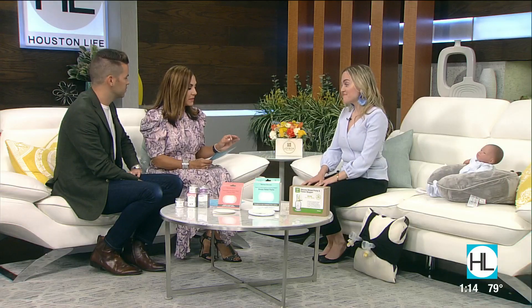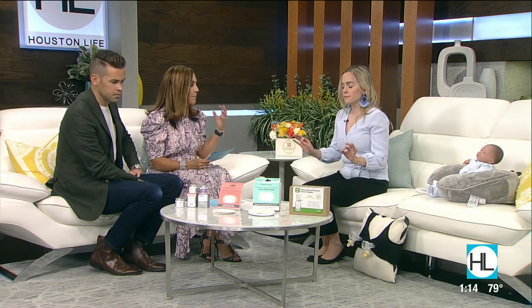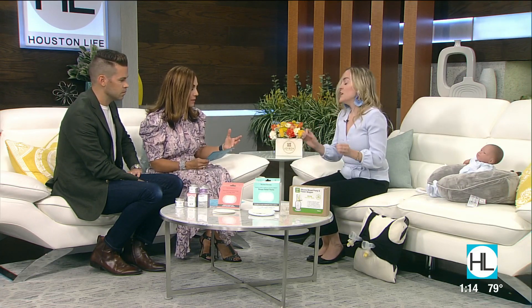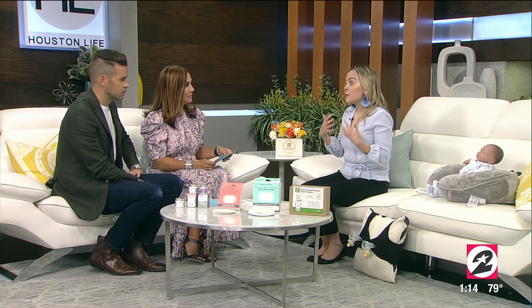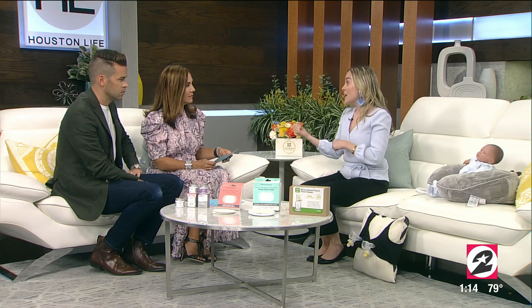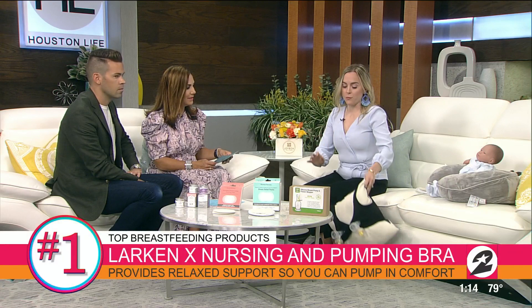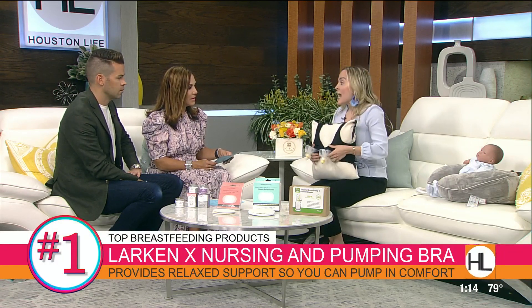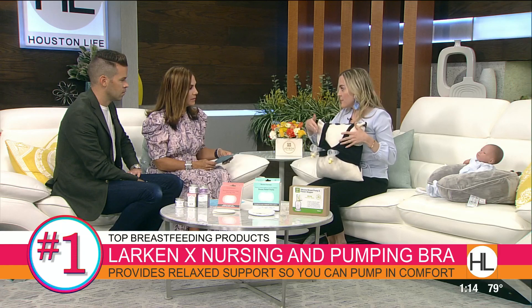I'm excited to show you some of them. Let's get started with the first one — basically this hands-free pumping bra. So we all know that when you're nursing, you need a nursing bra. But whenever you need to pump, if you want to do it hands-free, you normally have to change out a bra. Well, I have found an amazing bra. It is hands-free. This is the Larkin X, and the X is for their patent design.